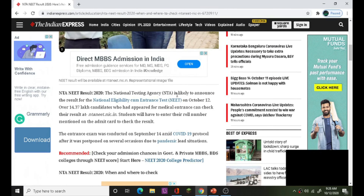The National Testing Agency is likely to announce the result of the National Eligibility Test (NET) on October 12th, with a total of 40,37,000 students.